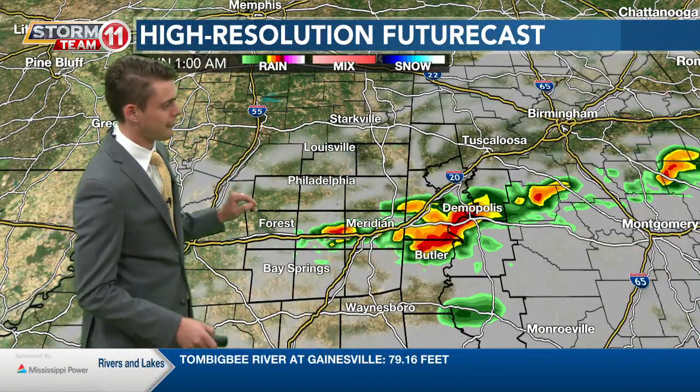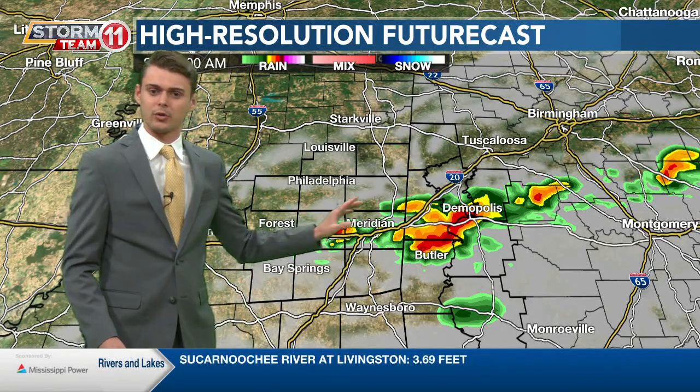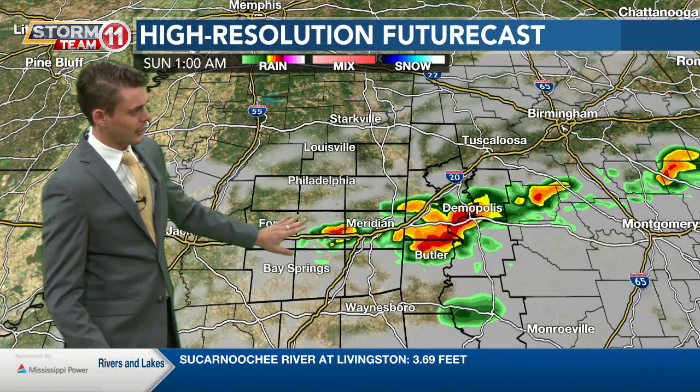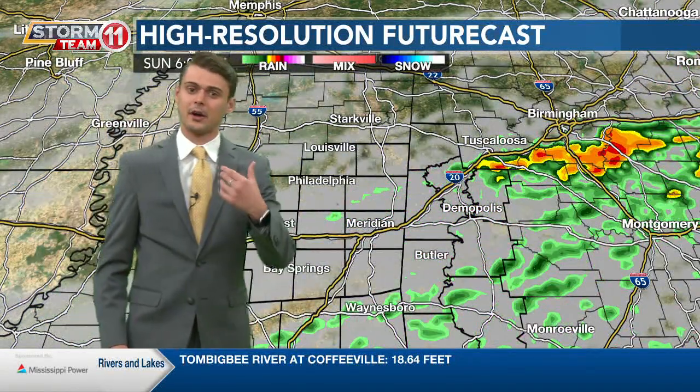Let's talk about when it's going to start heating up. You can see here on our futurecast around that midnight to 1am time frame some discrete cells starting to fire up along the I-20 corridor in our western Alabama counties, with a stray one back here in Meridian along that I-20 corridor. It's going to be pushing off to the east and will be on out of our way by your early morning commute.